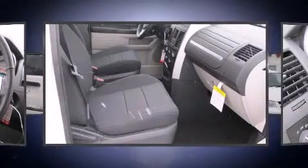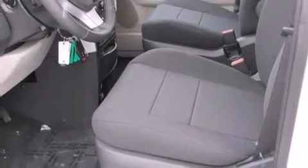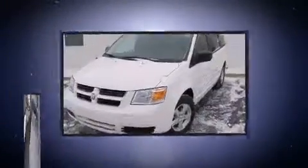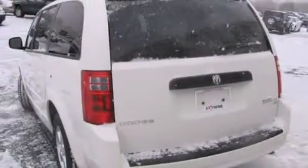Dodge ensures the safety and security of its passengers with equipment such as dual front impact airbags, head curtain airbags, traction control, anti-whiplash front head restraint, ignition disabling, and four-wheel disc brakes with ABS. Brake Assist technology provides extra pressure when applying the brakes.